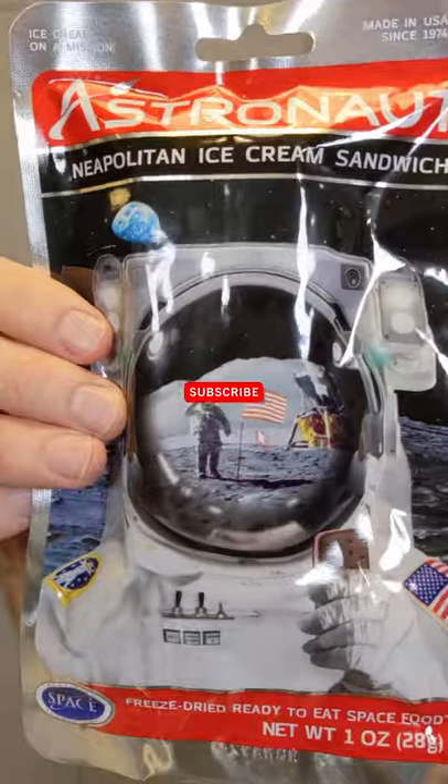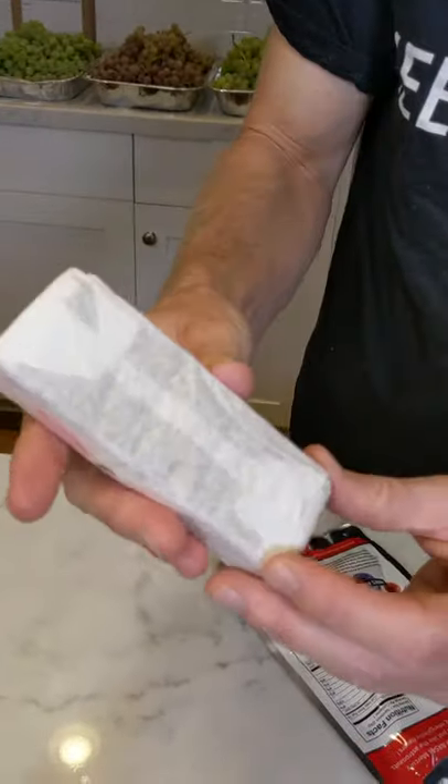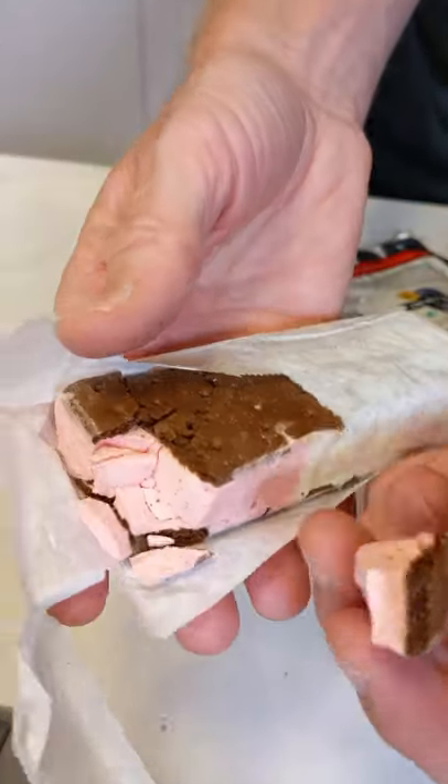Wow, that's really good. Wow, this thing really looks just like a normal ice cream sandwich. It's not from high tech.